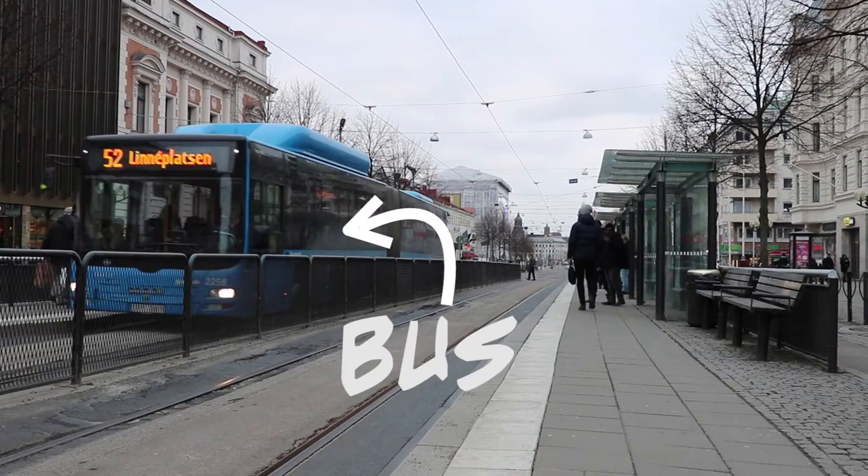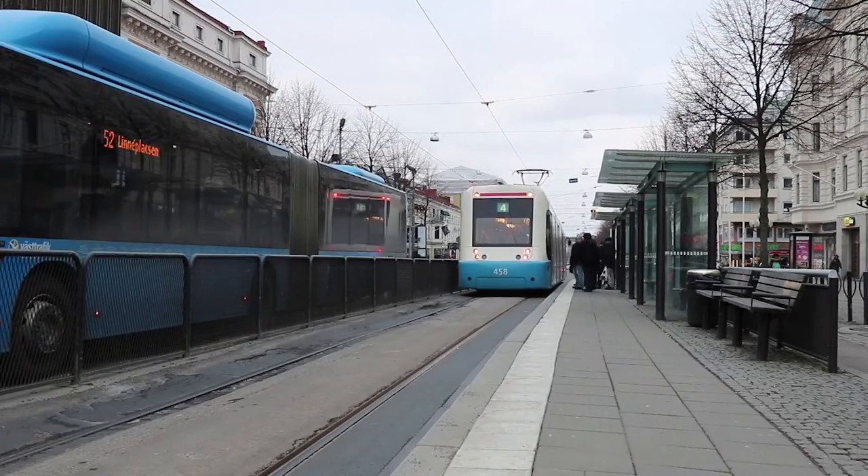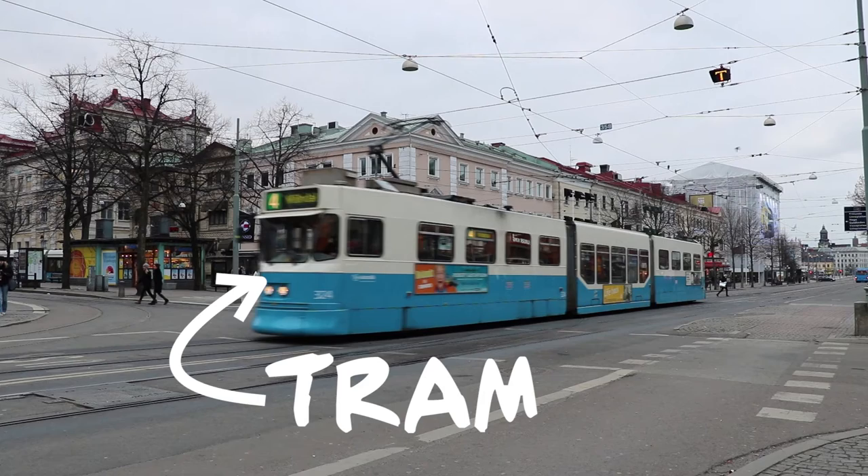The bus covers even the most remote places and the surrounding areas. On top of that, you can also make use of the tram or the metro system, depending on where you live.